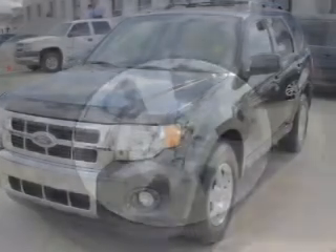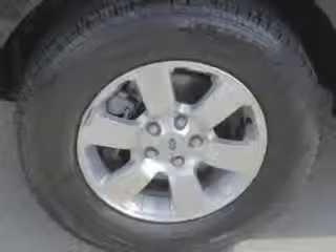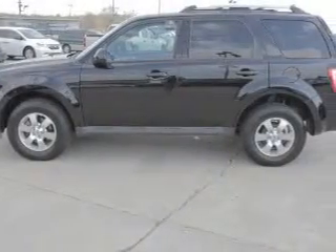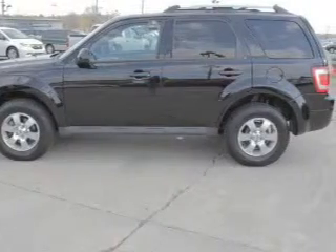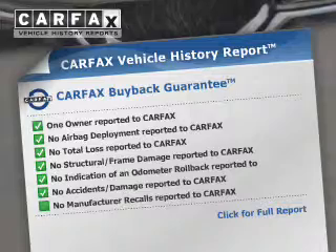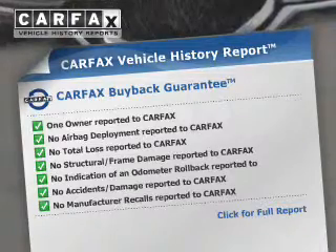The powertrain includes four-wheel drive with a solid six-cylinder engine connected to a smooth-shifting six-speed automatic transmission. Anti-lock brakes help you bring your vehicle to a safe stop. An included Carfax Vehicle History Report allows you to purchase with confidence and the knowledge that your buy was a smart choice.